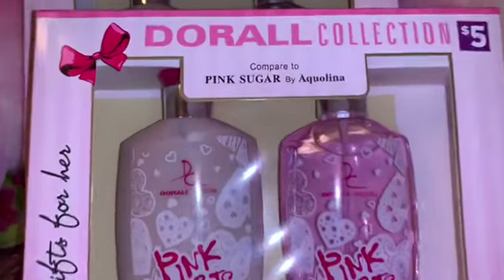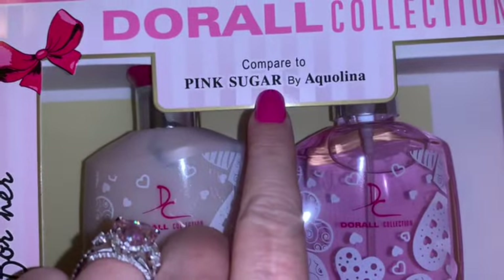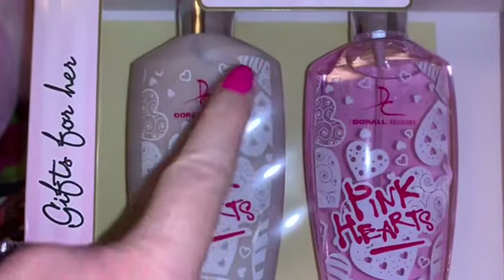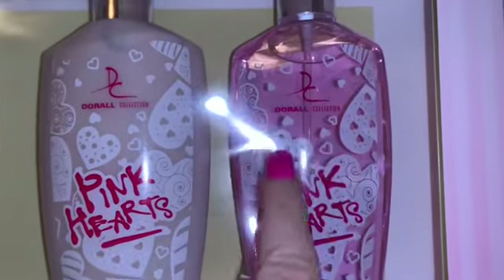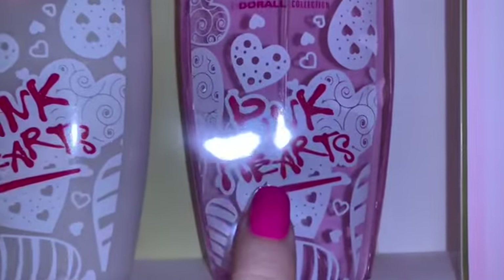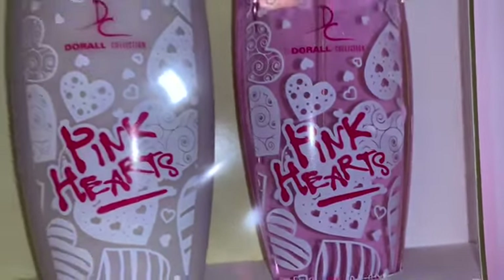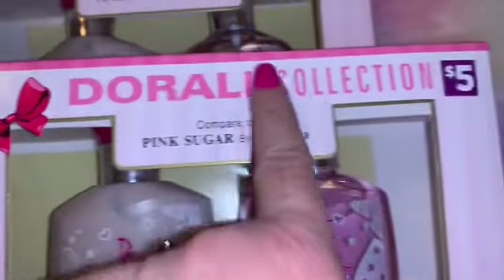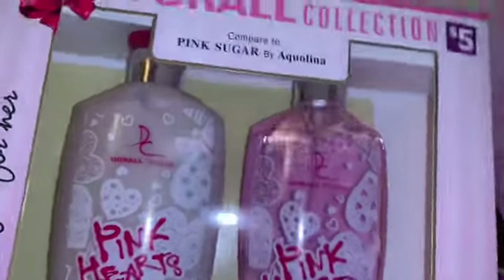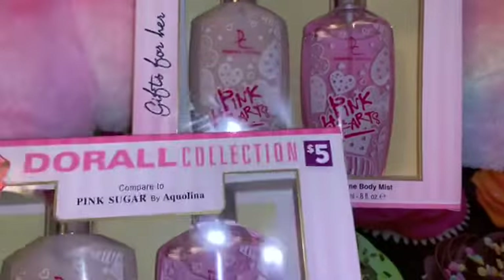Next, from Dollar General I found this imitation of Pink Sugar and it smells exactly like it. I had to have it when I saw it — the packaging is pink with all these gorgeous hearts and it's actually called Pink Hearts. This would be a perfect Valentine's present for someone, or even if you just wanted to buy a little prize for yourself. The packaging is cute with the pink bow; it's only five dollars for the hand lotion and the body spray, so I went ahead and picked up two.